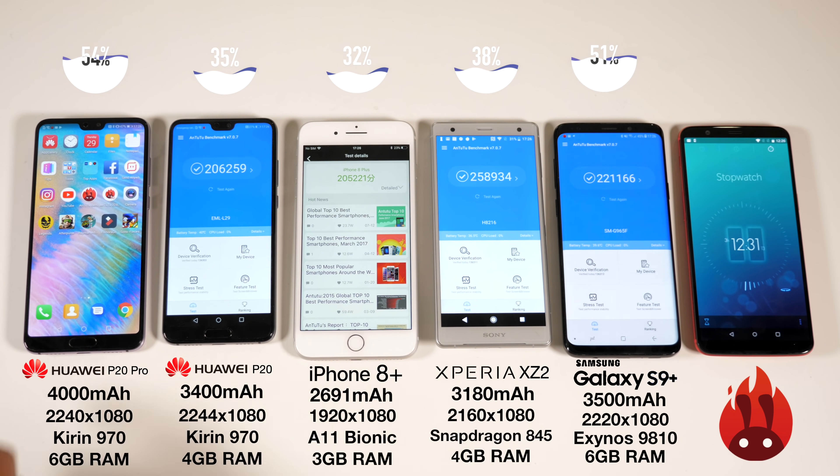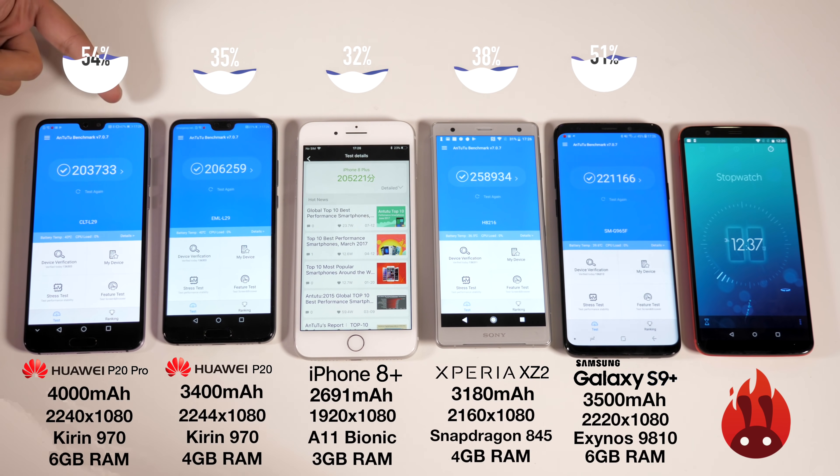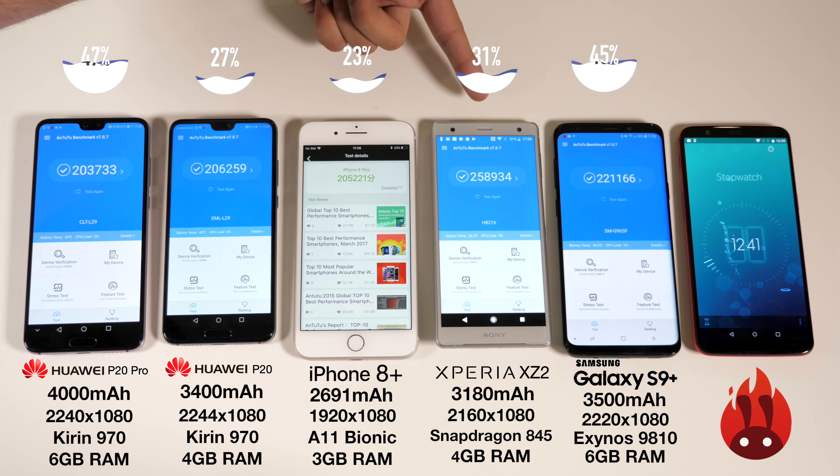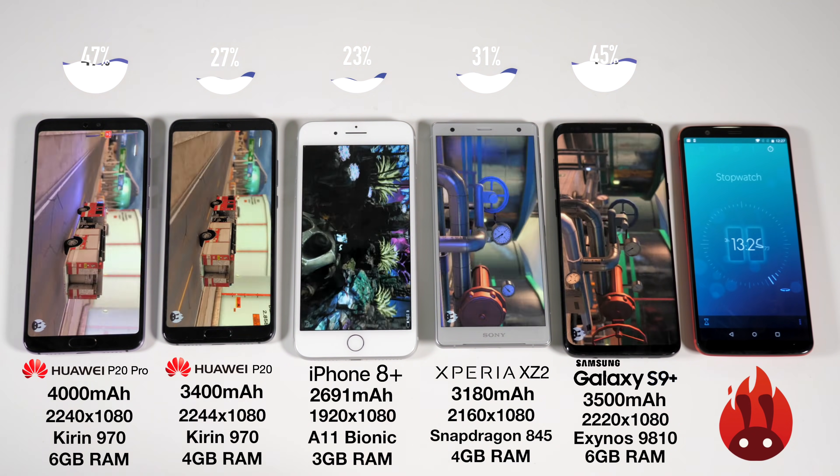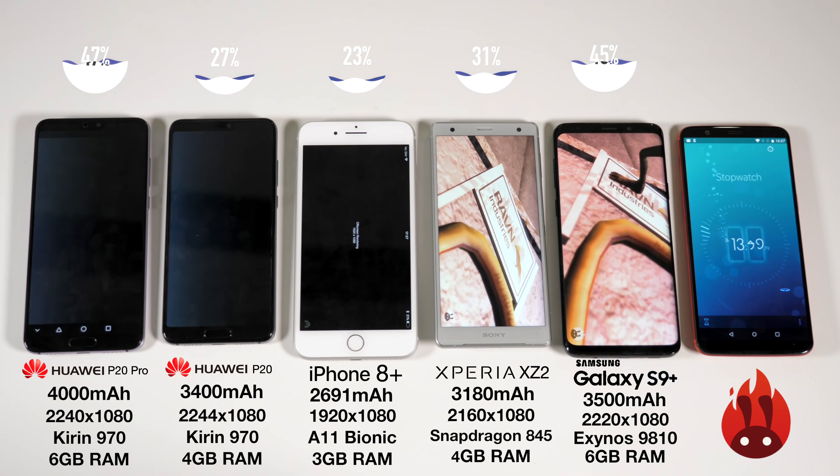We've now run a couple of Antutu benchmarks which, as expected in typical Antutu fashion, has accelerated the battery drain process. We're going to run it a couple more times, and I don't think it's going to be long before these phones start hitting single figures.